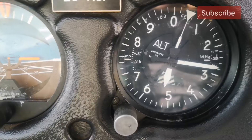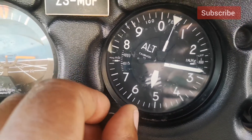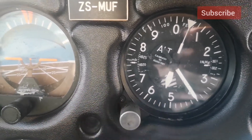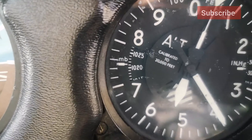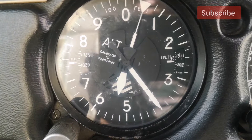An altimeter gives us a sense of how high we are in relation to a particular threshold — this could be in relation to sea level, depending on what you've keyed in. An altimeter is an aneroid barometer which measures the absolute pressure of the ambient air and displays it in terms of feet above a pre-selected pressure level.